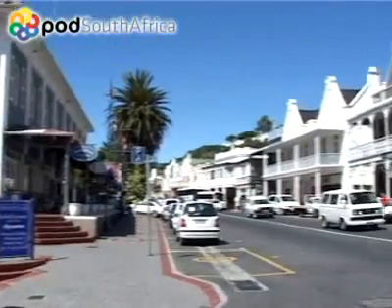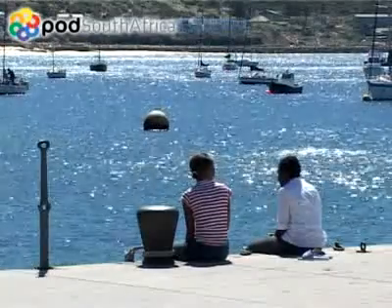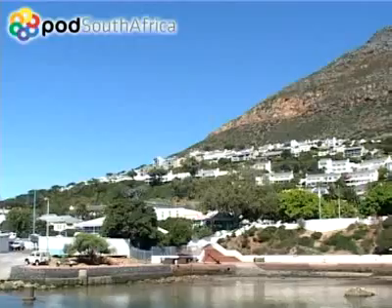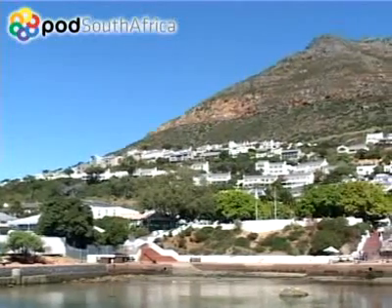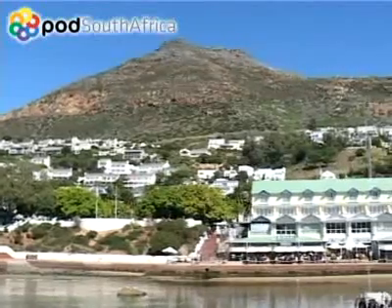Home to the South African Navy, Simonstown belies the strategically crucial role that the tiny village plays in the defenses of South Africa. Tucked away as it is some 50 kilometers away from the main Cape Town harbor, Simonstown is a must-see for all visitors.